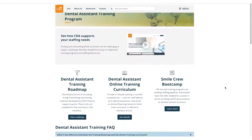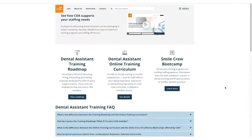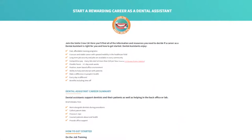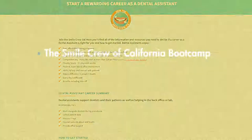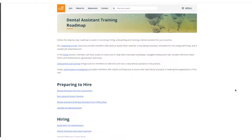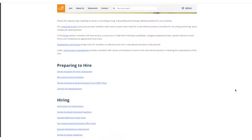CDA offers members three efficient and effective options: the Smile Crew of California Boot Camp, a hands-on training program that teaches participants the necessary skills to become a dental assistant; the Dental Assistant Training Roadmap, a comprehensive set of recruiting, hiring, onboarding, and training materials.